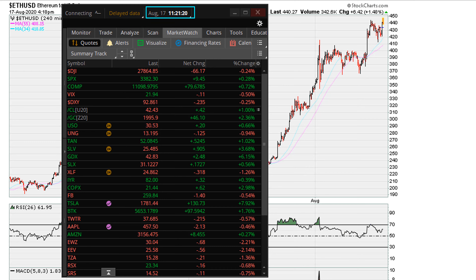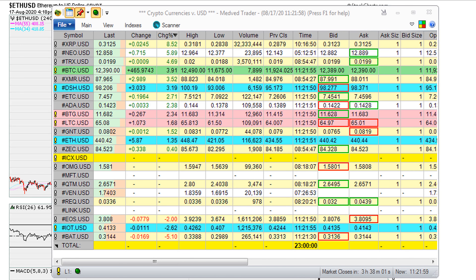This is for August 17th, and we can see BTC and Ethereum trading at these levels right here. So all of them are moving higher today. I want to show you how the three charts — Tesla, Bitcoin, and Ethereum — look similar in terms of their short-term setup.